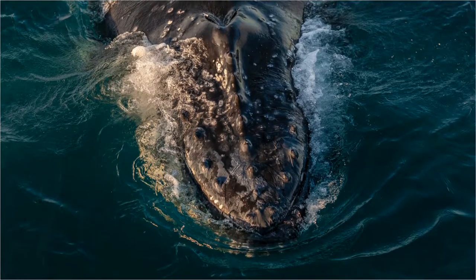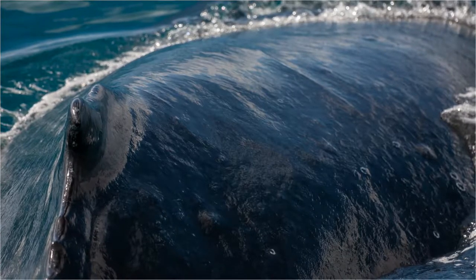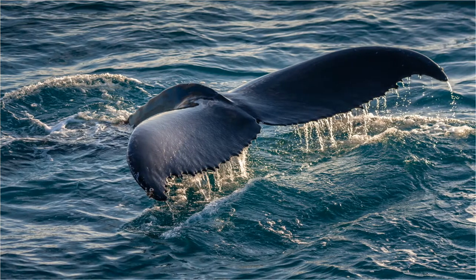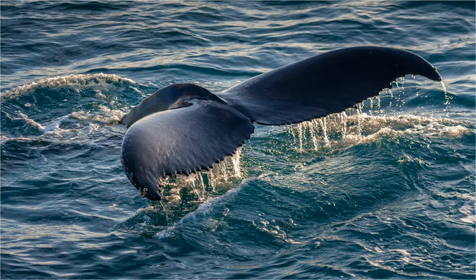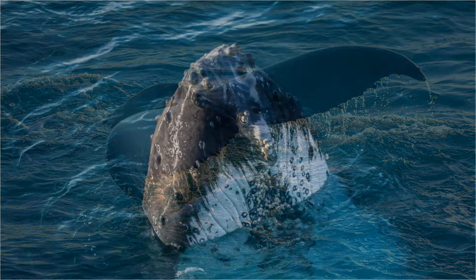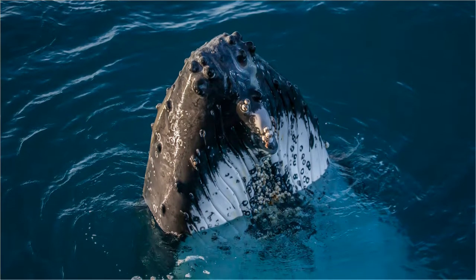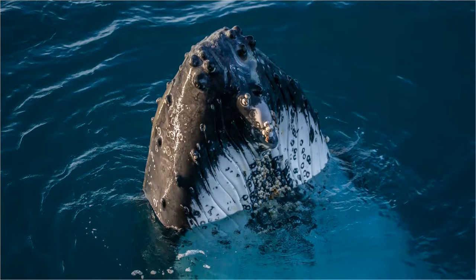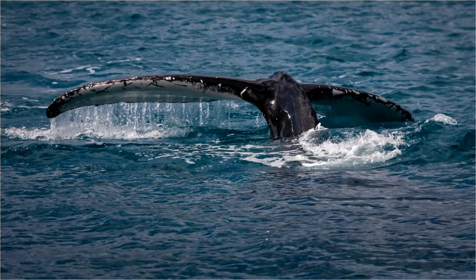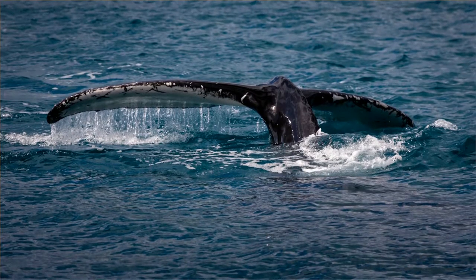It's estimated that 25,000 humpbacks migrate along the east coast of Australia and 35,000 take the west coast route. If you're a photographer, a telephoto lens will be a good choice. All of these shots were taken with a Canon 100-400mm zoom. But a mid-range zoom is also a good choice because if the whales come close to the boat, a shorter focal length lens may be a little better.